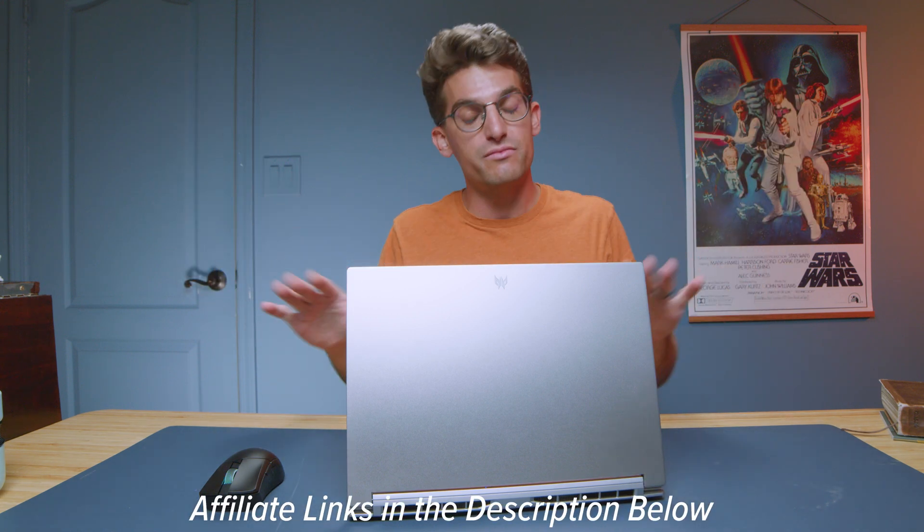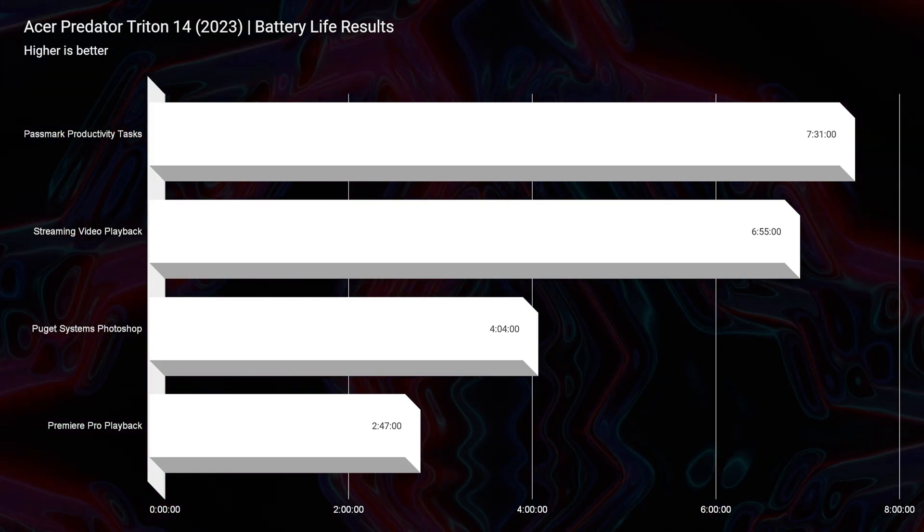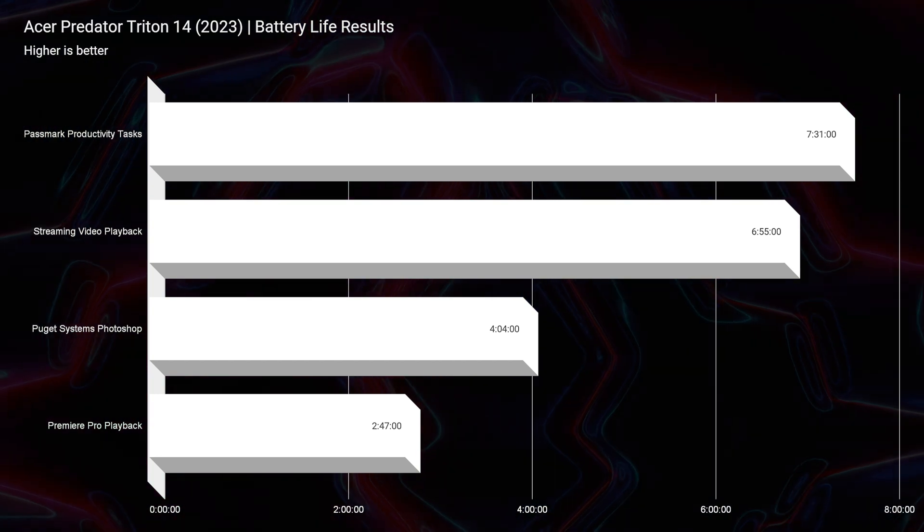For a 74-watt-hour battery, this laptop surprised me by getting upwards of 7 hours and 30 minutes for productivity, 6 hours and 55 minutes for streaming video playback, about 4 hours for Photoshop, and just under 3 hours for video editing. The battery life was good — I was quite impressed. Even with the different GPU working modes, it provided good battery life results by setting the laptop to eco mode, putting the screen at 20% brightness, clicking battery saver mode in Windows, and turning the display to 60Hz refresh rate rather than 120 or above.